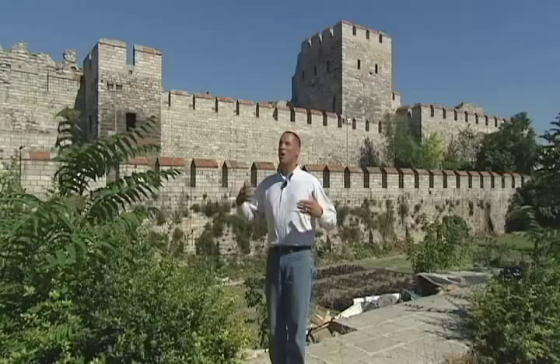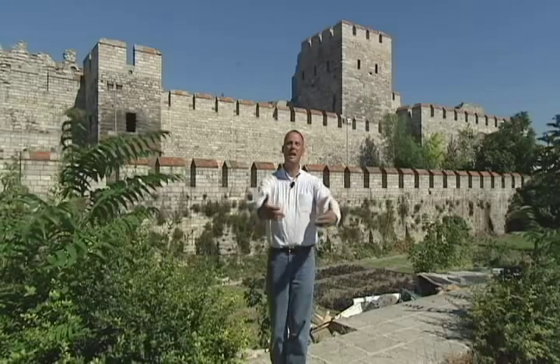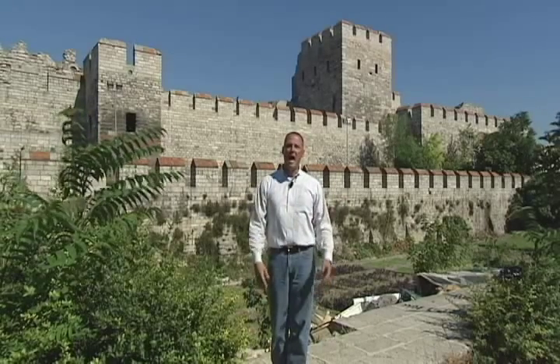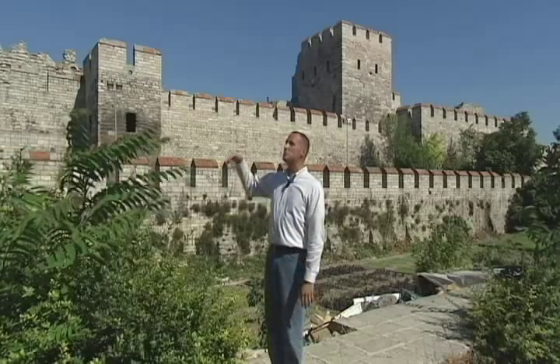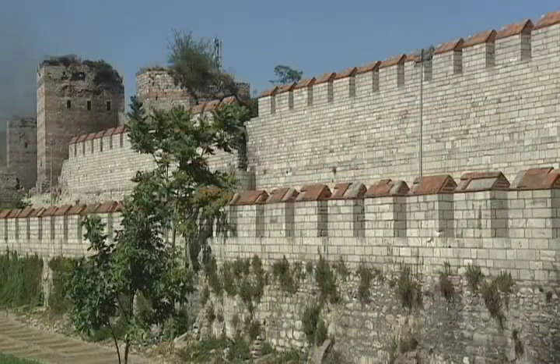Behind me stand the remains of the historic city walls of Istanbul. During Istanbul's early development, the city walls were extended four different times in a westward direction. During the Byzantine Empire, it was later on that Sultan Mehmet the Conqueror conquered the city and destroyed much of the city walls by way of cannon.